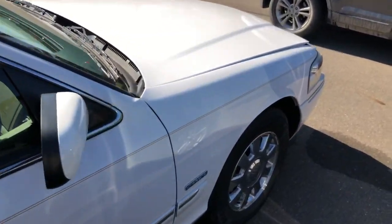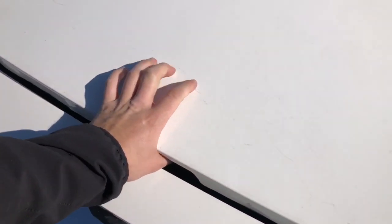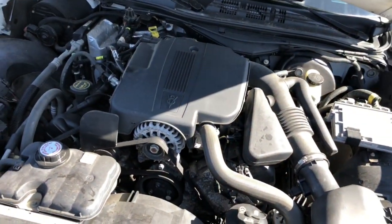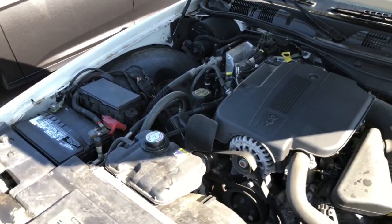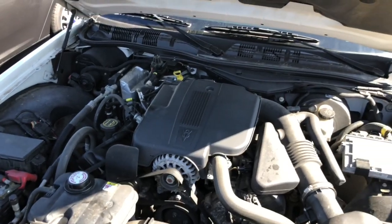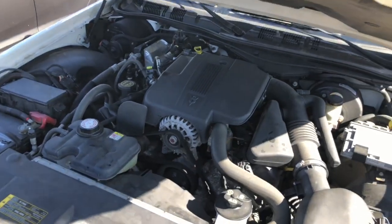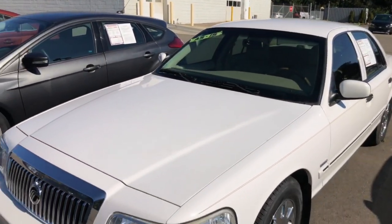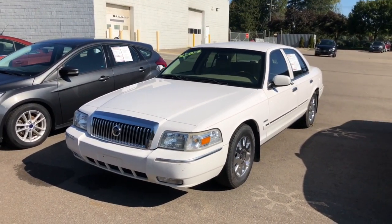I say this car is worth a solid four grand, not a penny more. Popping the hood — this is a 4.6-liter V8, it's probably got around 230 horsepower. I know the police versions had 250, give or take. It's a really reliable engine; not much to say about it — it's just a big V8. The struts are blown out on this, so good luck getting eight grand for this thing. But as usual, I wanted to bring you this Grand Marquis as you don't see them a whole lot anymore — thanks for watching.